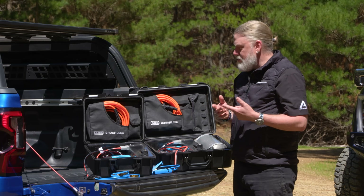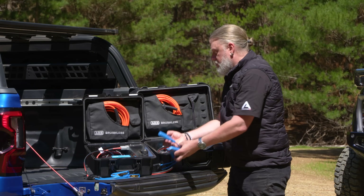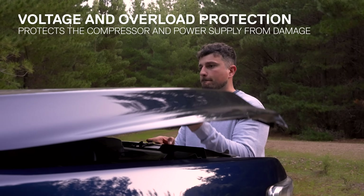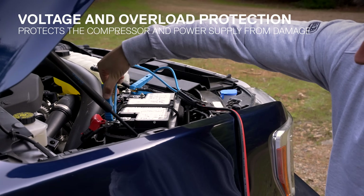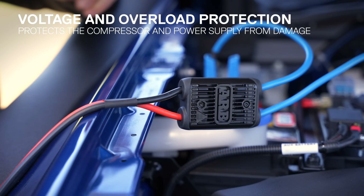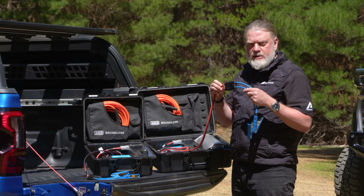Another innovation is the introduction of our brushless portable series of compressors with a polarity-correcting harness. For simplification and worry-free connection to your battery, enabling you to put any clamp on any terminal. The integrated module actively corrects polarity and also provides fuse-free overload protection to the compressor.